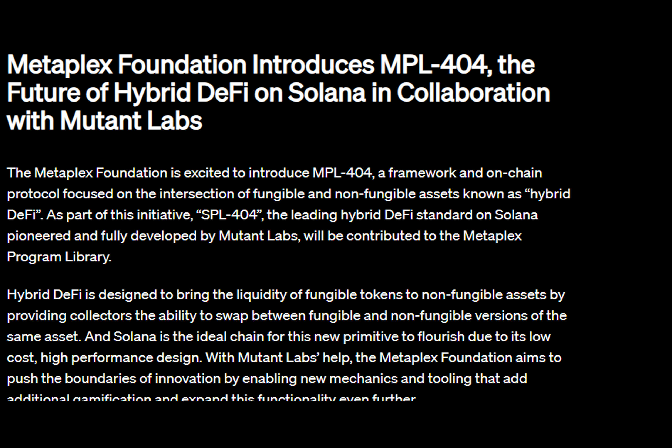Have you ever wondered what would happen if we combine the best of both worlds — fungible and non-fungible tokens? Wonder no more. Let me tell you a tale of hybrid DeFi, where the unstoppable world of crypto meets the unique realm of NFTs. Imagine swapping your favorite fungible token for a limited edition non-fungible token representing the very same item. That's exactly what hybrid DeFi brings to the table — and the platform leading the charge is none other than Solana, with its affordability and blazing fast speeds.